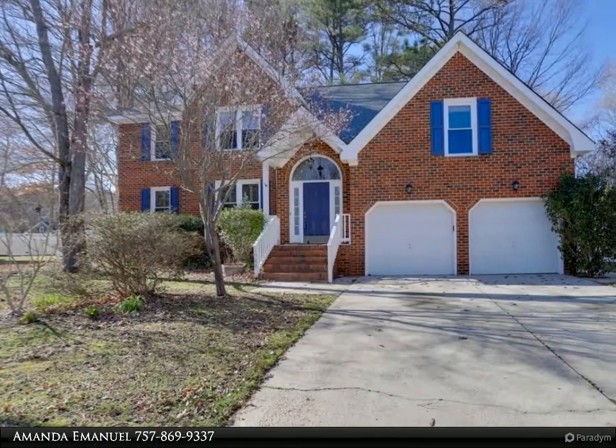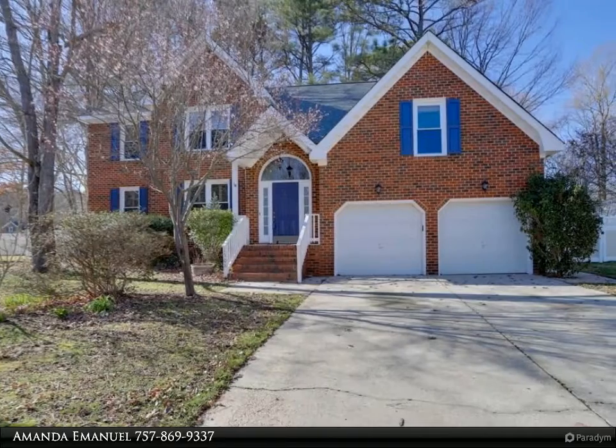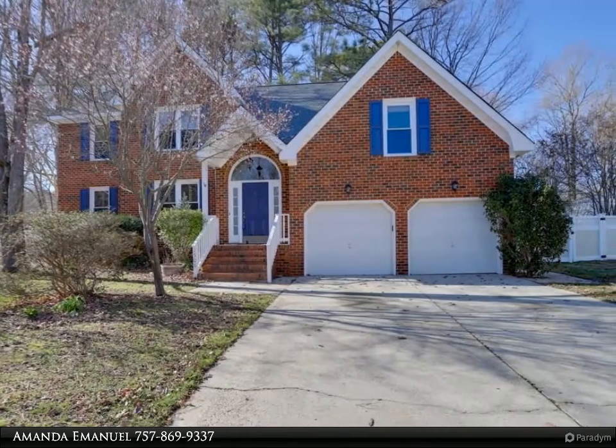This Berkshire Hathaway Home Services Town Realty property video is presented by Amanda Emanuel. Welcome home!